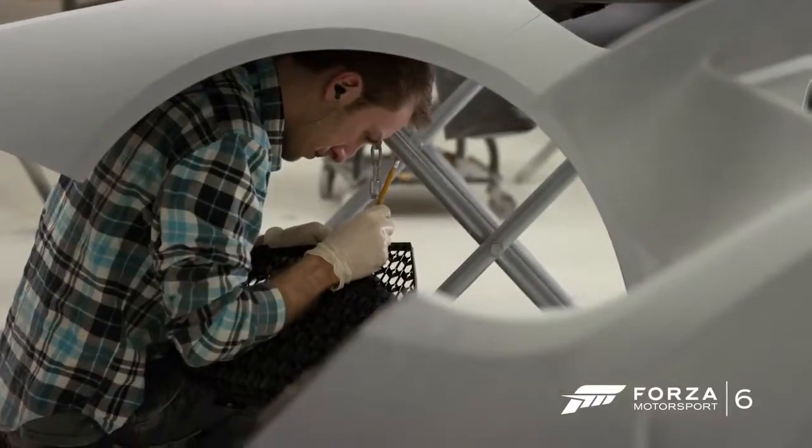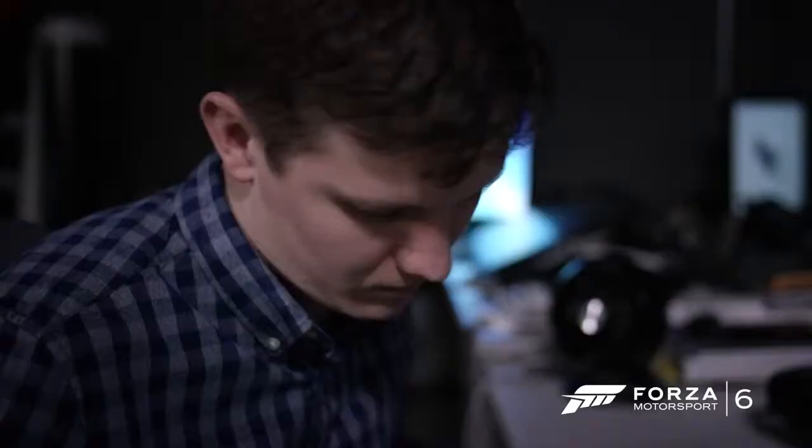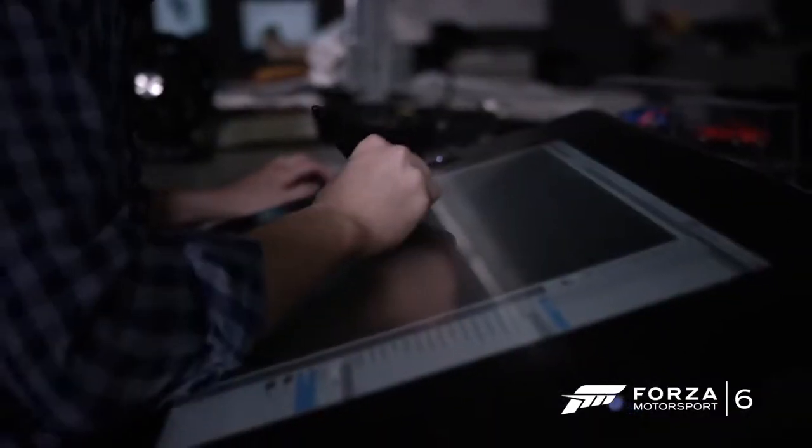I think there will be a big emotional connection for a lot of people with this car. This is just a whole other level above and beyond where we've been so far.